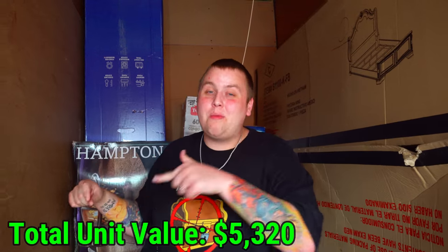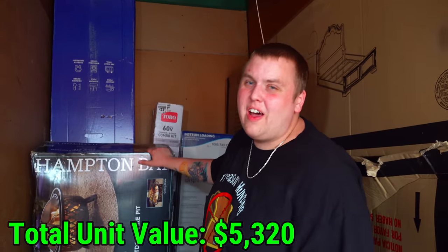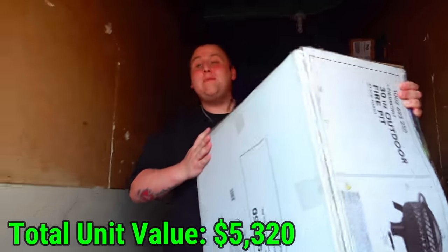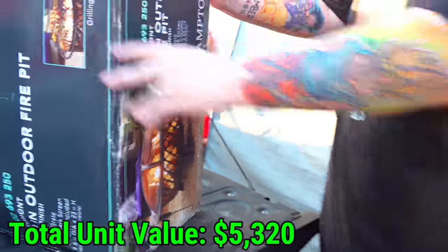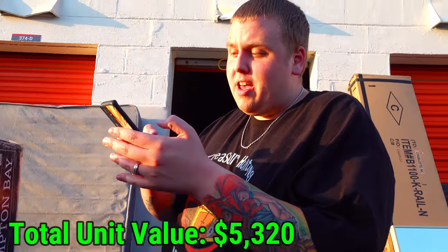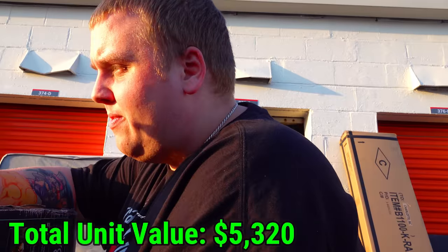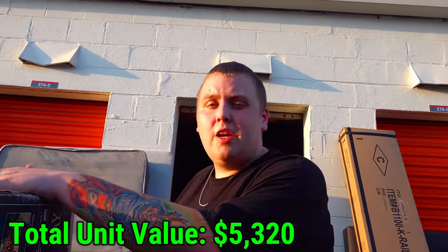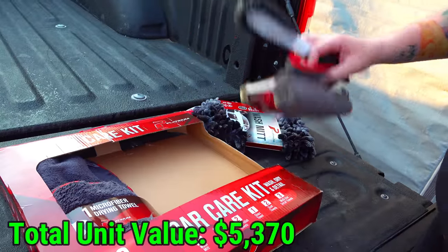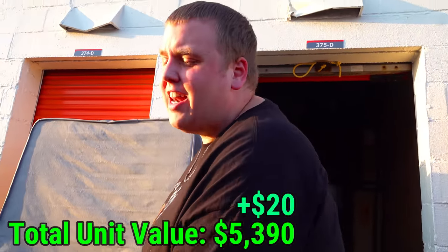Now let's start pulling the brand new boxes out. Before we do, make sure to leave a thumbs up and subscribe. First box looks like a fire pit — heavier than expected. It's a 30-inch outdoor fire pit with a black finish. Scanning the barcode on eBay: it's about $128. Probably a $40 to $50 local sale. A 10-piece car care kit also fell out — probably about $20.